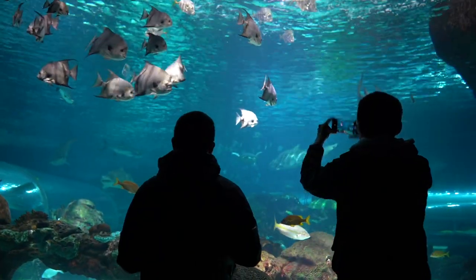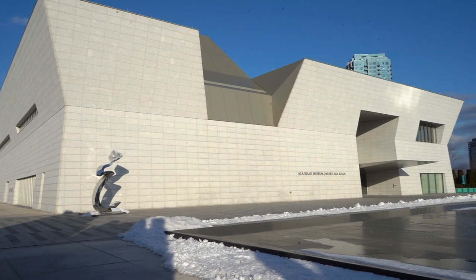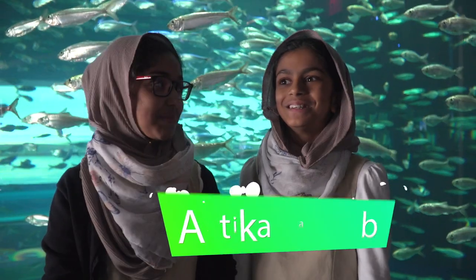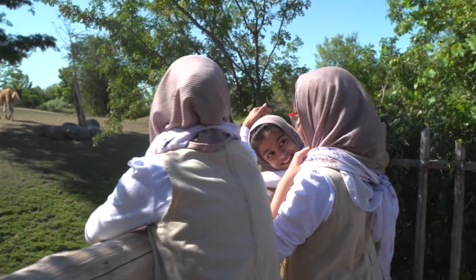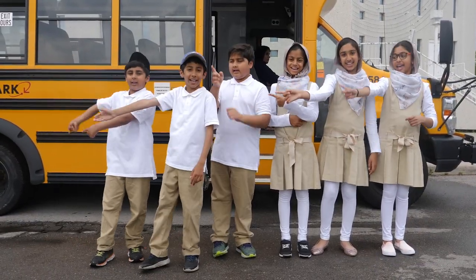Assalamu alaikum and welcome to Destination Next, a series of programs in which you will explore new and exciting places around the Greater Toronto Area. I'm your host Bilal Tahir, but I'm not the only one on this exciting journey. With me I have my fellow explorers. And you are watching Destination Next.